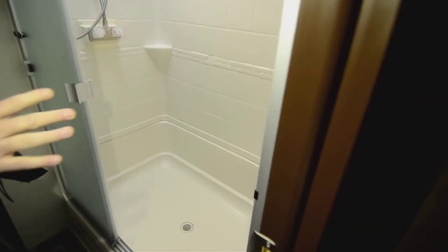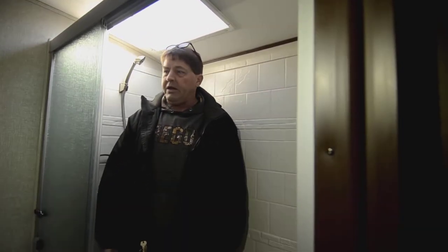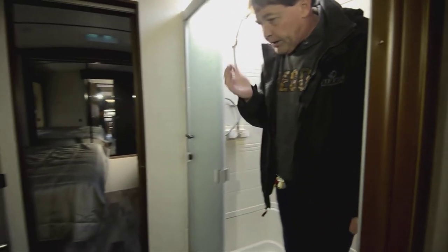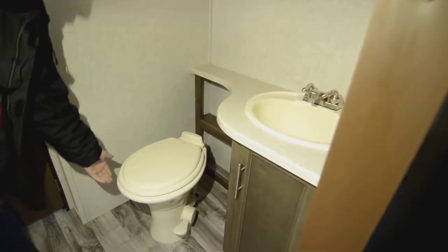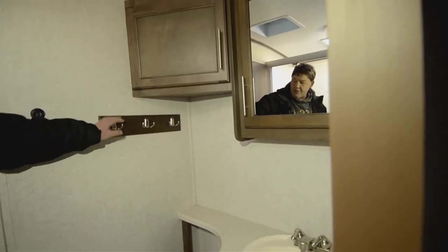Coming up into the bathroom — this thing has a huge shower. The floor is very solid, not a lot of give to it. I'm six foot tall and there is a ton of room in here. Glass doors. And then moving on up to the front — your bathroom back here has a porcelain toilet bowl, sink, two cabinets, and a towel hook or bathrobe hook, whatever you want to hang there.